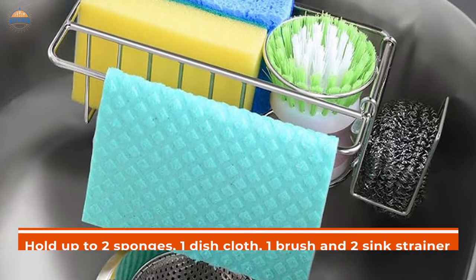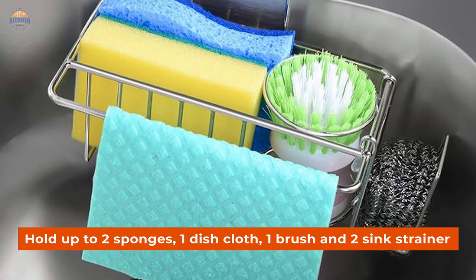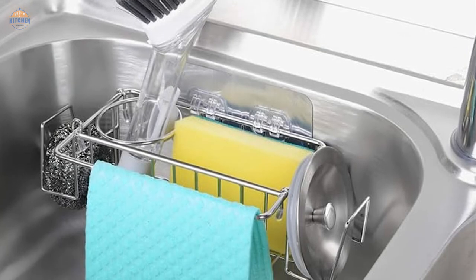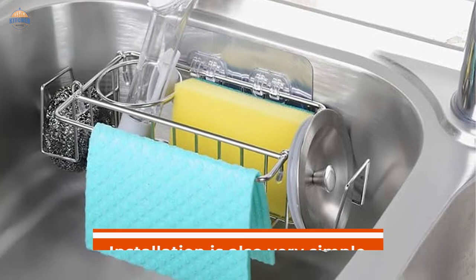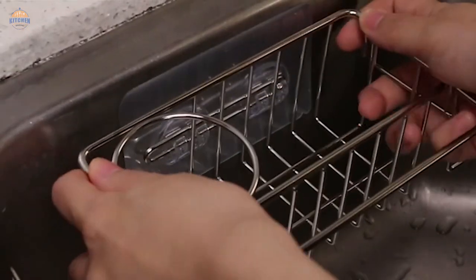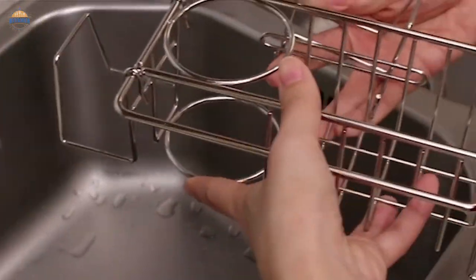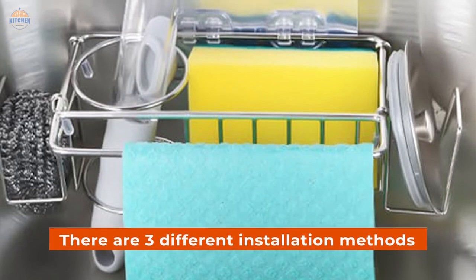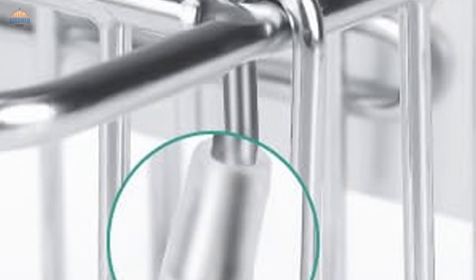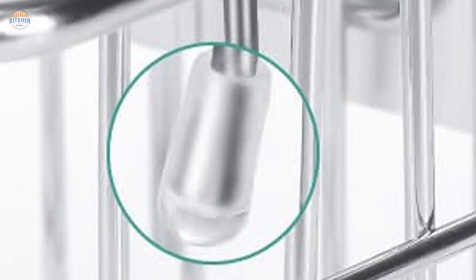First and foremost, it can hold up to two sponges, one dishcloth, one brush and two sink strainers, making it one of the most versatile options available on the market. Installation is also very simple. You can either place it on your countertop or use adhesive to attach it directly to your sink surface. Additionally, there are three different installation methods which give you plenty of flexibility in how you want your sponge caddy situated in your kitchen, including hanging from overhead using stainless steel hooks.